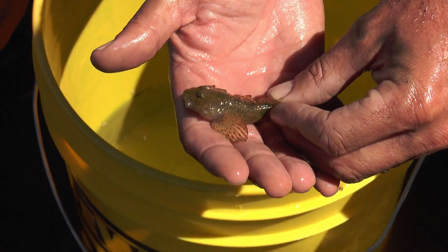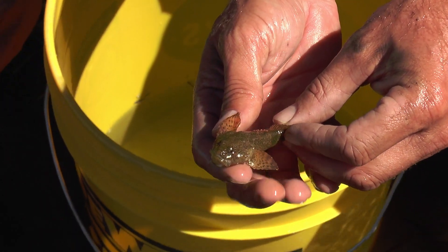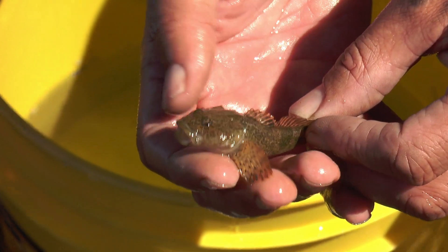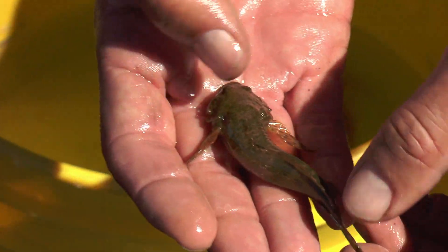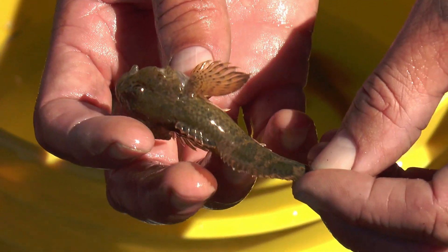We caught these in the span of like two minutes of electrofishing. This fish is fine — we'll put him back in the water. The electrofishing does not kill them, it only gives them a temporary stun. You can see he's built to live on the bottom, no doubt. They almost walk with these fins more than swimming.